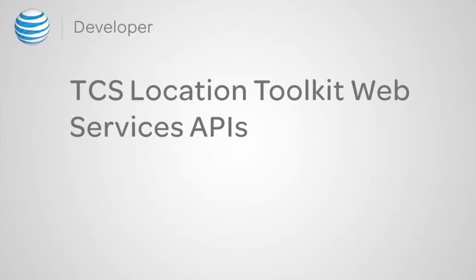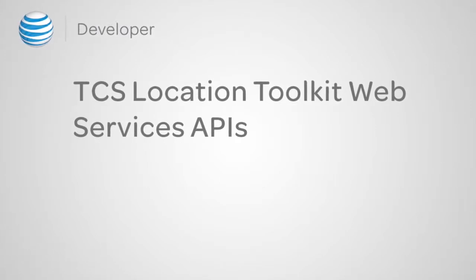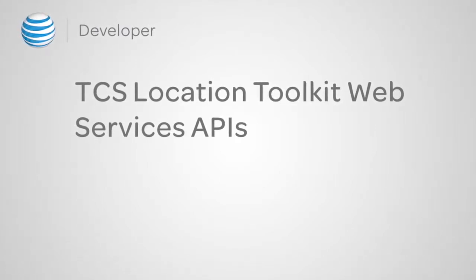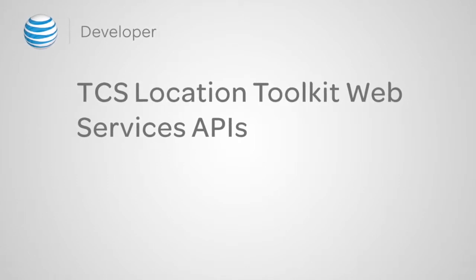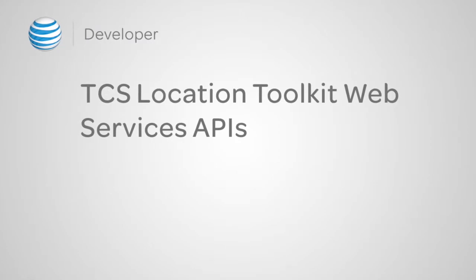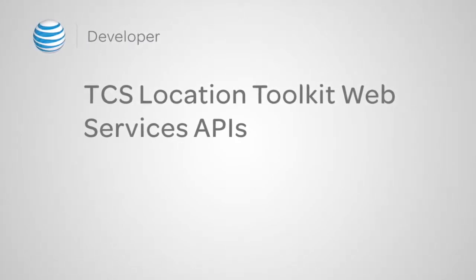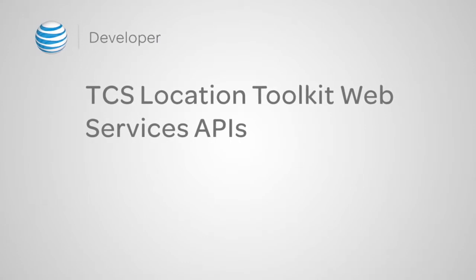Hello everybody. Thank you for joining today's Bootstrap session, where we'll be presenting TCS's Location Toolkit Web Services, also known as LWS. I am Brian Uriosti, Engineering Director for some back-end services here in TCS's Applications Group, and with me I have Todd Ornette, Staff Web Engineer, leading our Web Services team. Say hi, Todd. Hi, everybody.